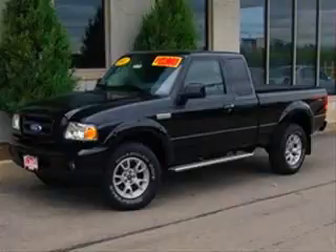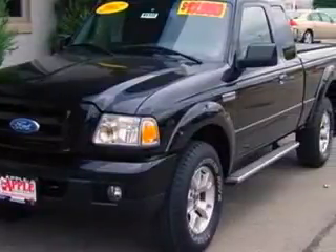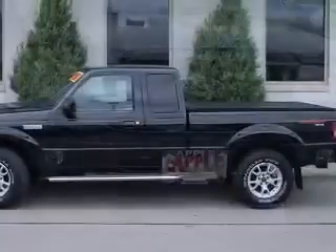We are proud to present this excellent 2007 Ford Ranger. This Ranger has a 4.0L V6 engine and an automatic transmission. This vehicle has a black exterior and includes the following options: